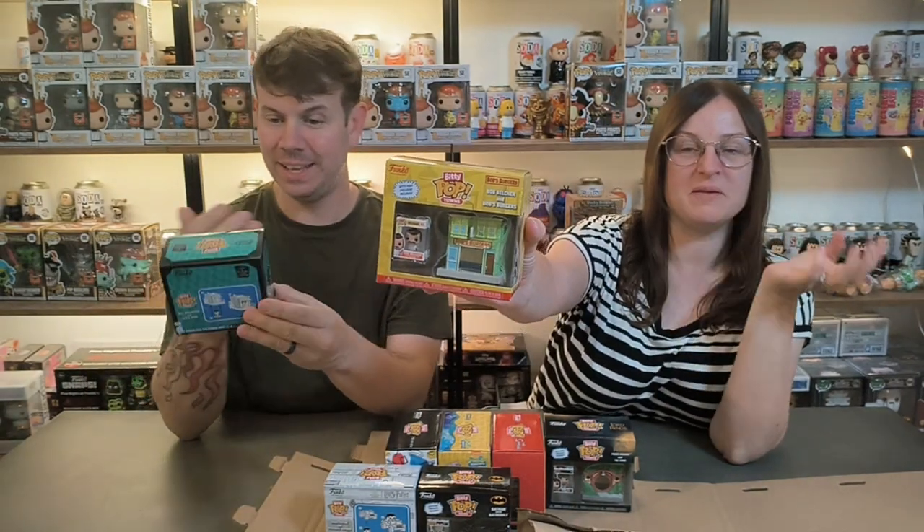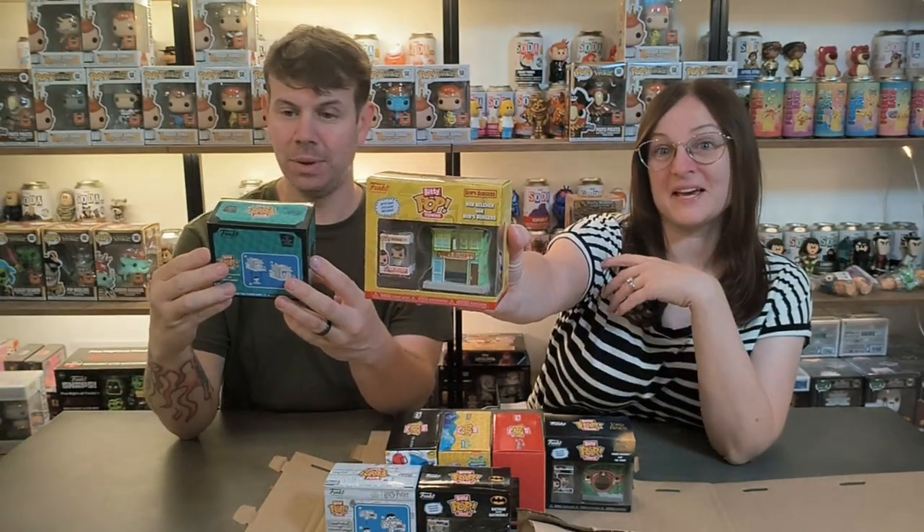That's so cool - you've got Bob's Burgers, Bob Belcher. They're like little scenes, aren't they - shops - and you can put the figures in them because they've got holes to put the itty-bitty pop inside. And this is Jack Skellington and Jack's house.